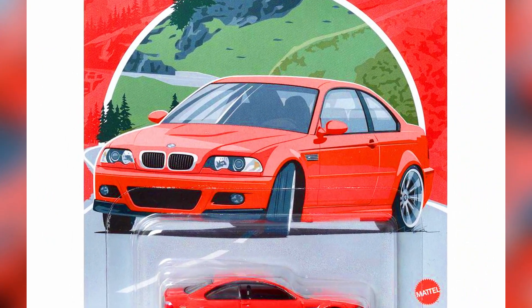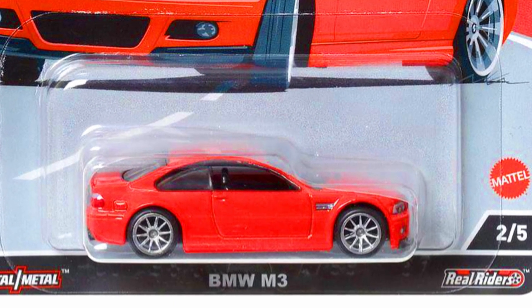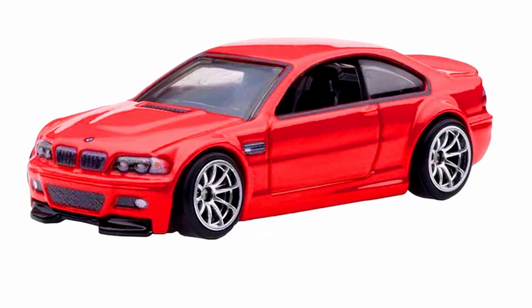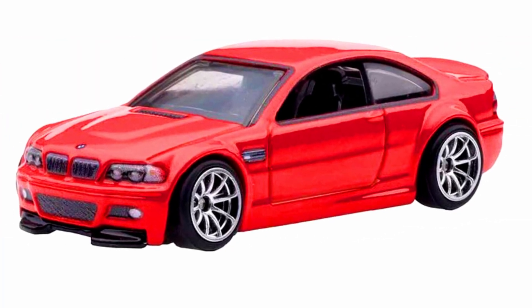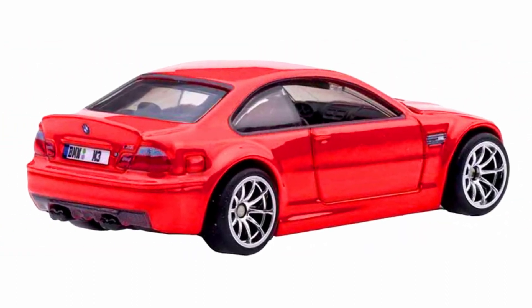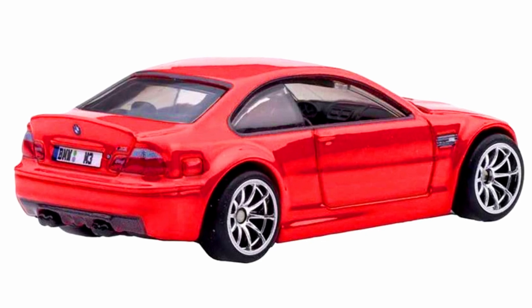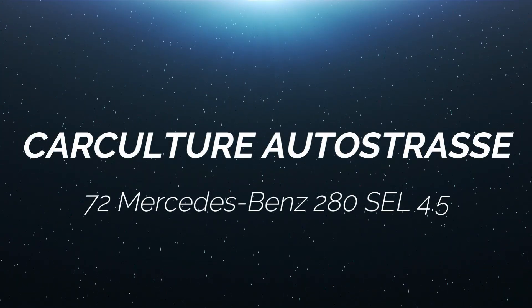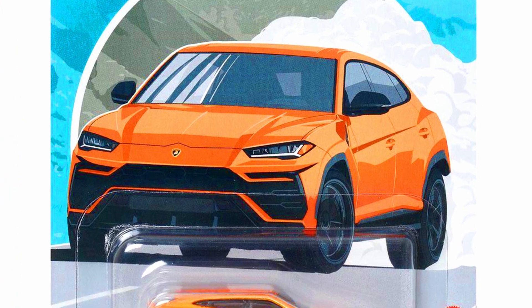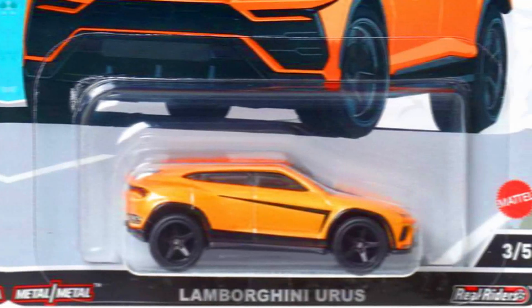A BMW M3 in a red paint job with black interior, detailed headlights and tail lights, with 10-spoke chrome wheels. This car was previously released in the 2020 Fast and Furious Euro series in white with 10-spoke blue wheels.